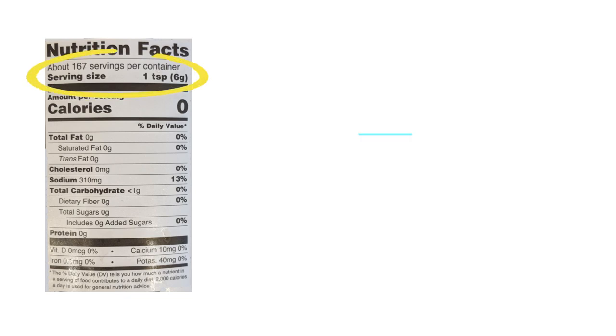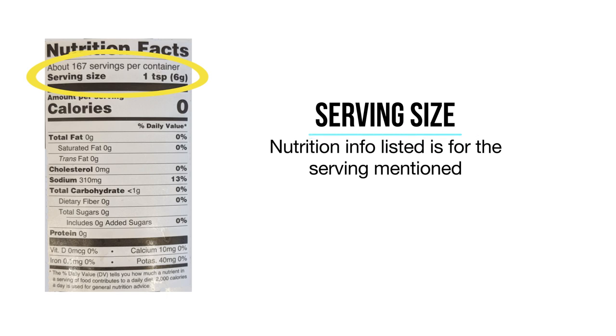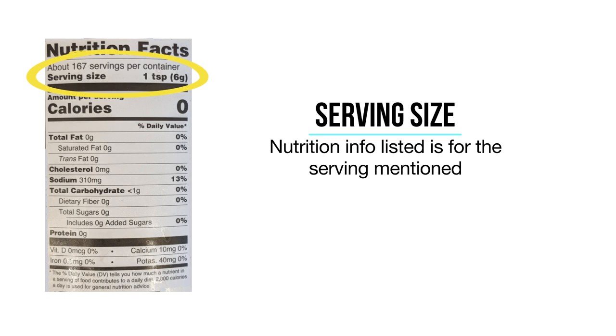I've chosen this because it's pretty much a blank label. The first thing to check is the serving size — this is extremely important — because sometimes you may grab something like a chocolate or energy bar and assume that the nutrition facts given are for the entire bar, when in reality the bar may be two or more serving sizes. Nutrition facts given on the product are for the mentioned serving size.